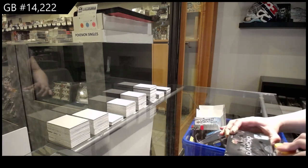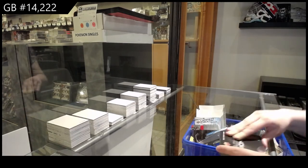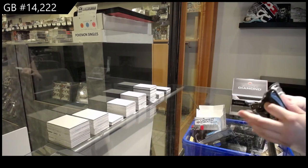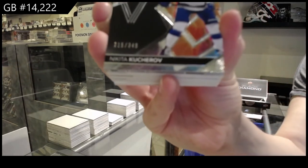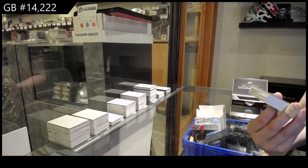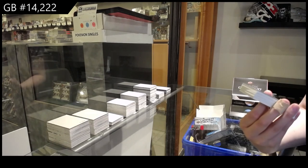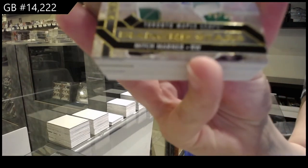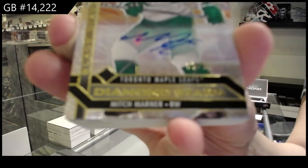And last box, Mojo. We've got a base card, number 2349, for Tampa, Nikita Kucherov. Number 225, Diamond Stars Auto for the Toronto Maple Leafs, Mitch Marner.